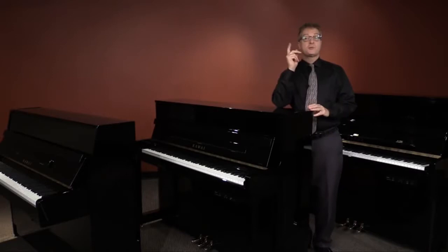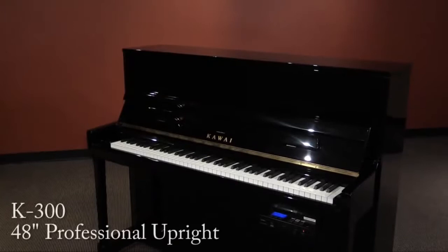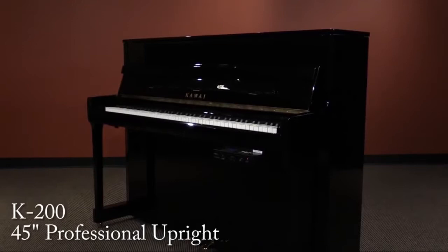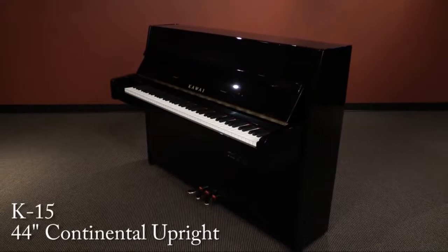It all begins with three of our most critically acclaimed vertical acoustic pianos: the K300, a 48-inch professional upright piano; the K200, a 45-inch professional upright piano; and the K15, a 44-inch upright piano in a continental style.